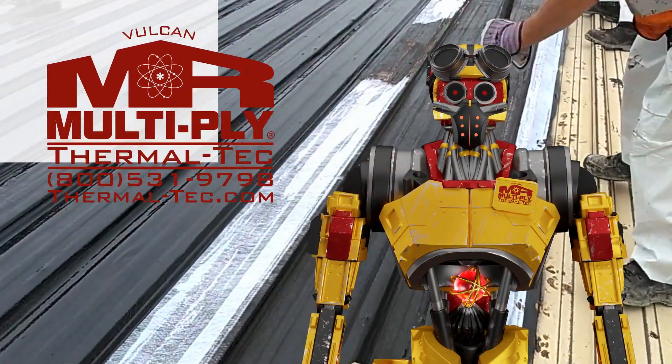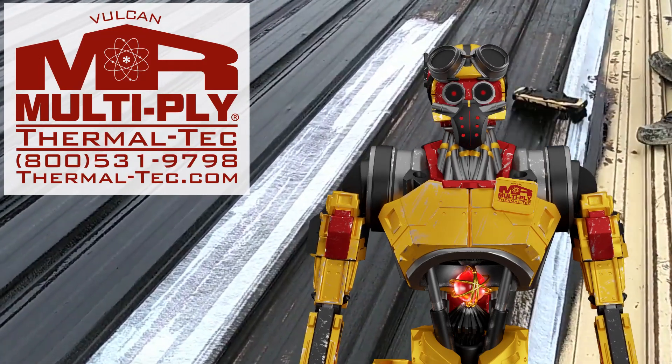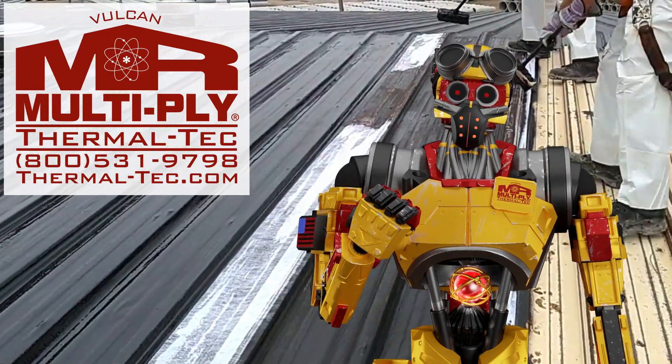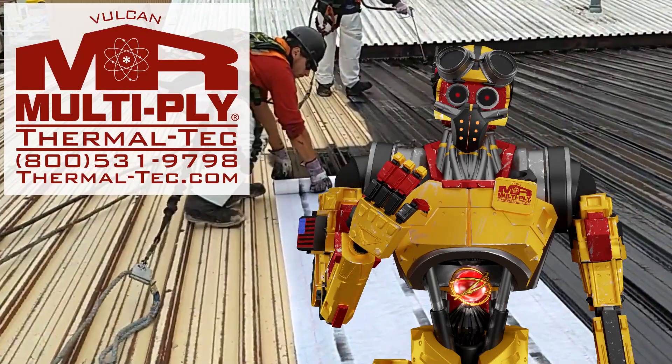Got a leaky, rusty metal roof? It's not a very romantic business. I'm Bo with Thermaltek Multiply Roofing Systems. We've been in the roofing business over 35 years and have tens of millions of feet of roof out there that you can look at.